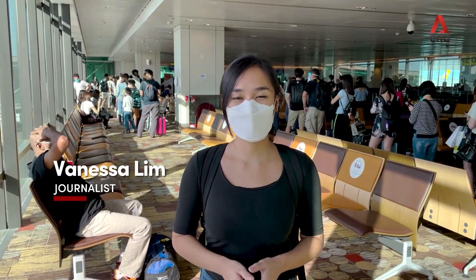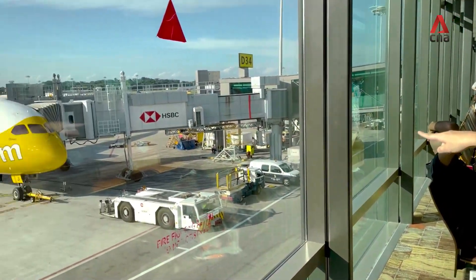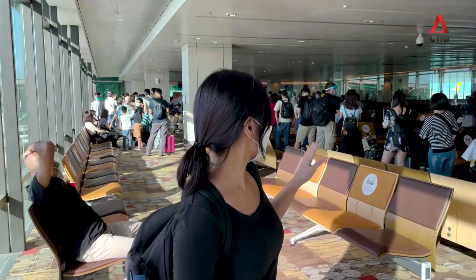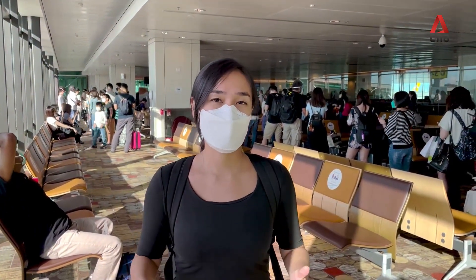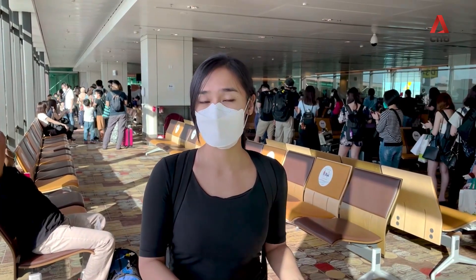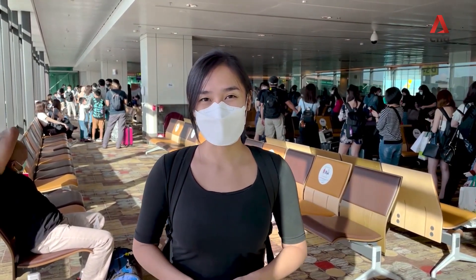I'm going to take one of the VTL flights from Singapore to Malaysia. I'm going from Changi Airport all the way to Kuala Lumpur International Airport 2. Looking at what I can see, it seems like it's going to be quite a crowded flight. So far, it's been quite a smooth process, even from check-in. I just want to make sure that all the documents were ready, including my vaccination certificate. I just hope that going forward, it will be a smooth journey.